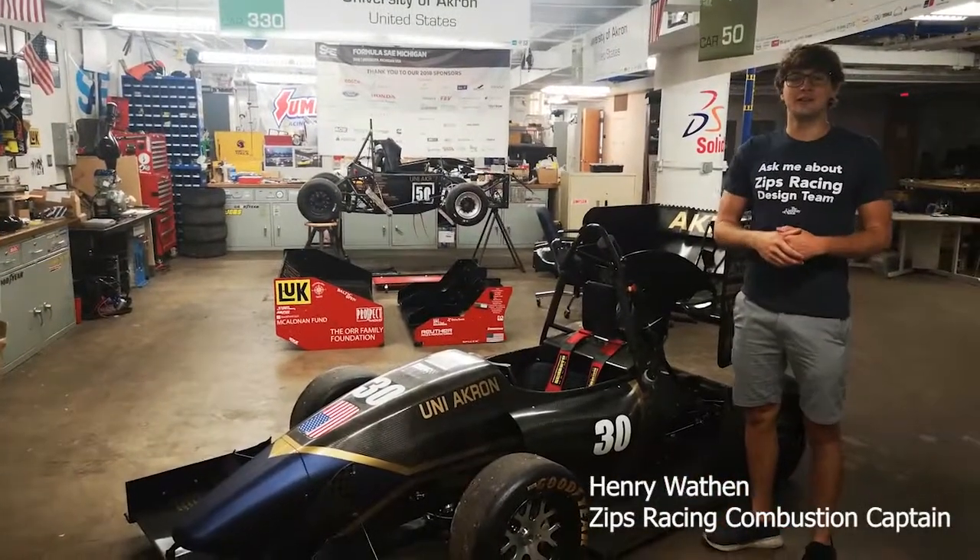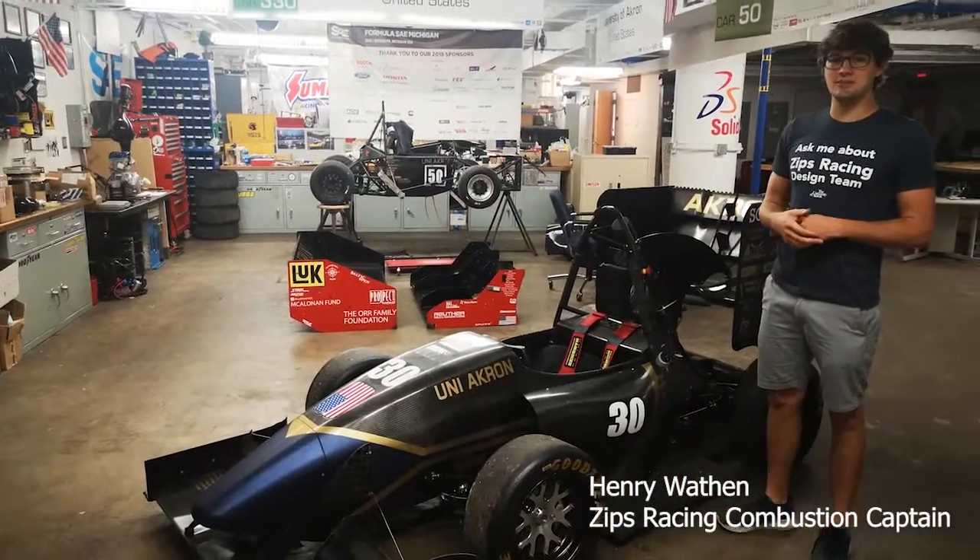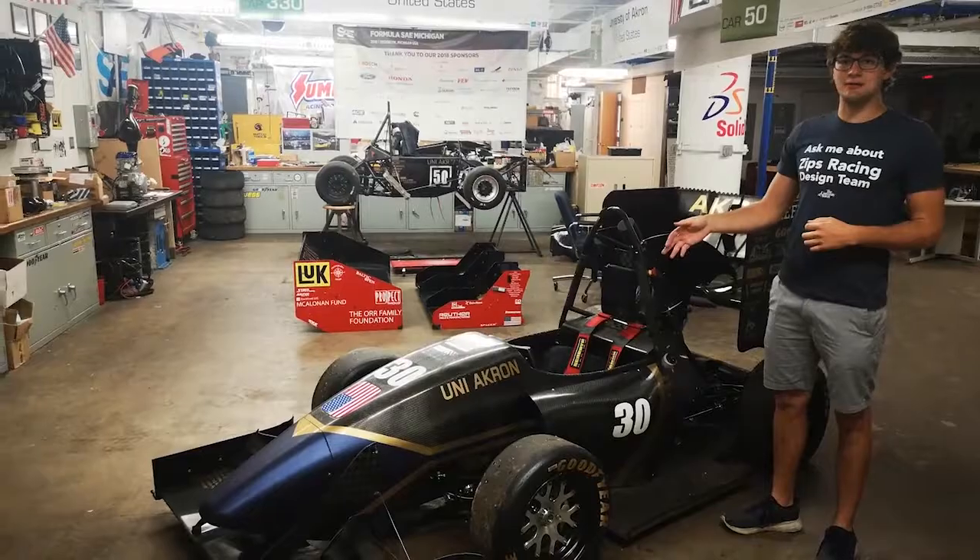Hello, my name is Henry Monson, captain of the Zips Racing Combustion team, and this is our 2019 competitor, Monica.